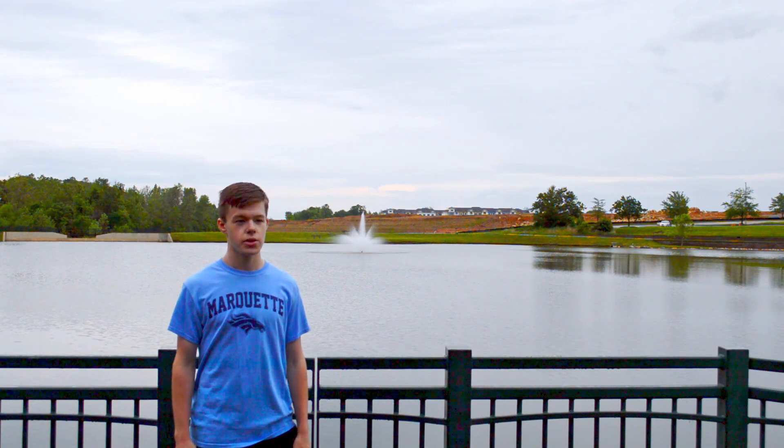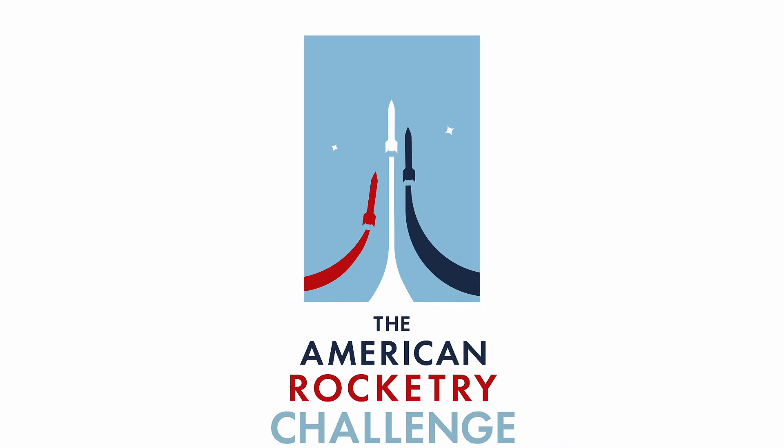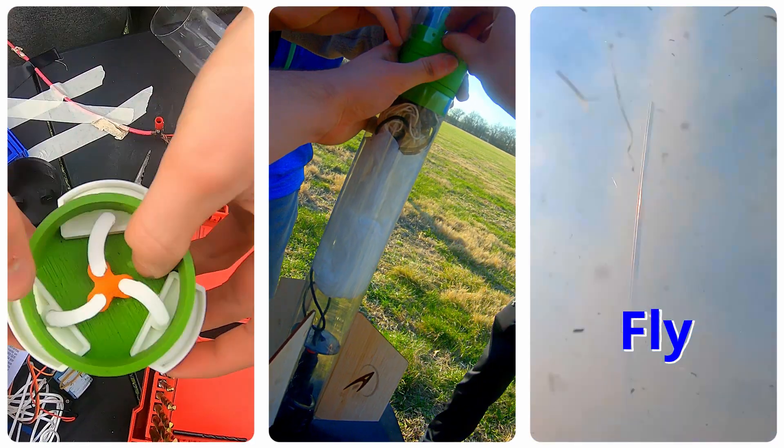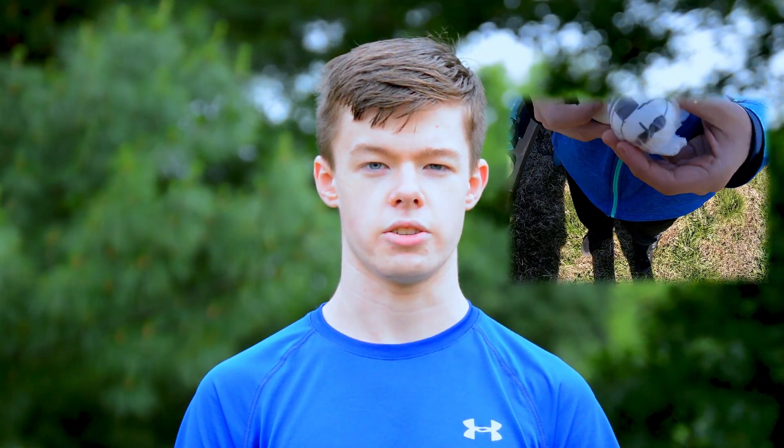What is TARC? TARC, or the American Rocketry Challenge, is a competition where students have to design, build, and fly a rocket that safely carries an egg on a precise trajectory.